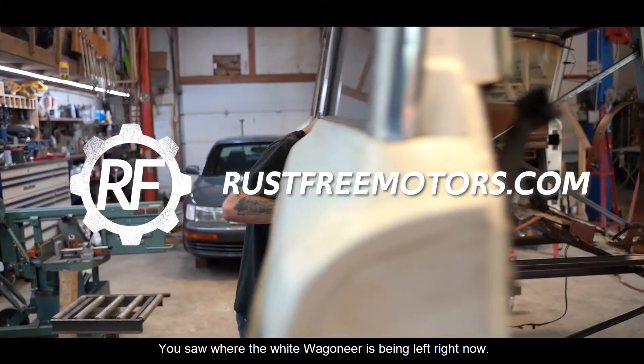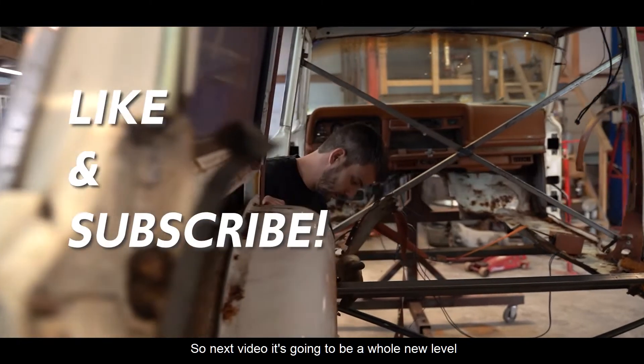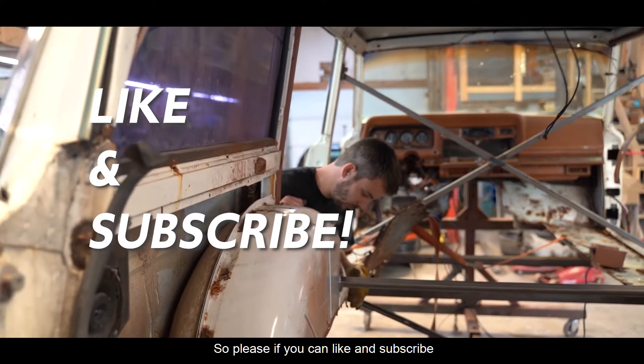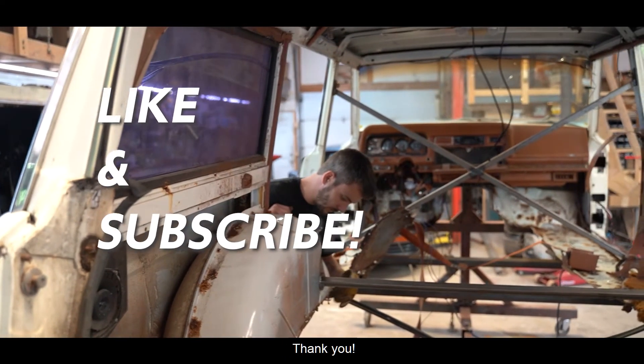You saw where the white Wagoneer is being left right now. The next video is going to be a whole new level of work being done to it, so please, if you could like and subscribe, that would help us a lot. Thank you.